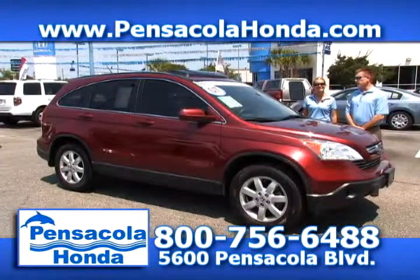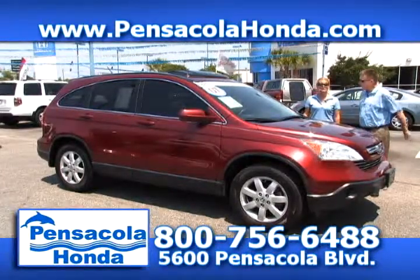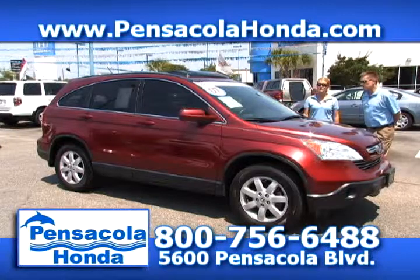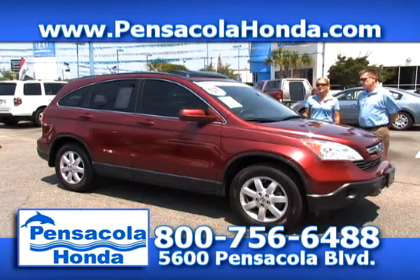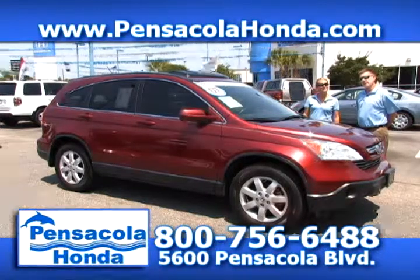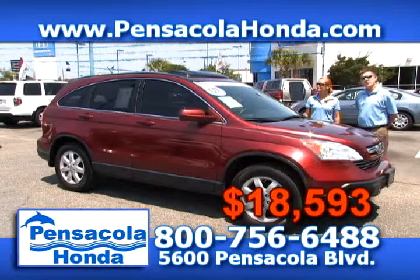This is an '07 Honda CR-V — again, it's certified. It's the EX with leather, so you get the moonroof, six-disc CD player, and alloy wheels. About 64,000 miles on this one. We'll take $18,593. Come see us today at Pensacola Honda.